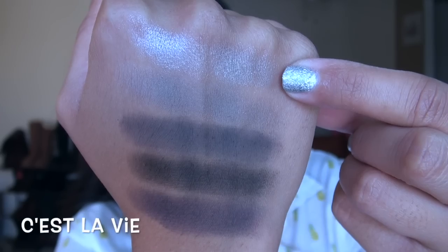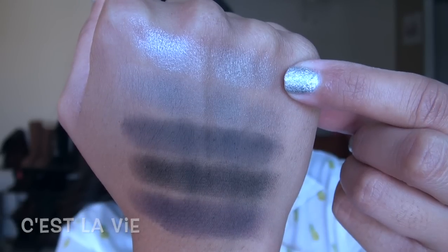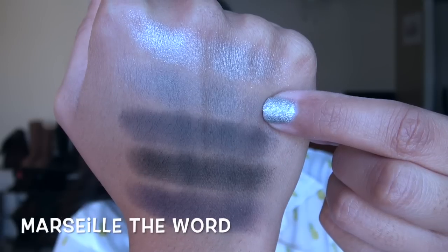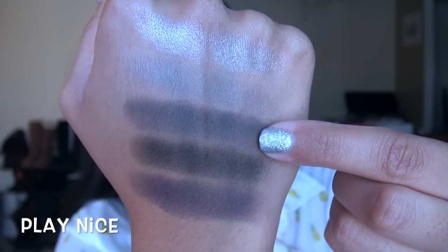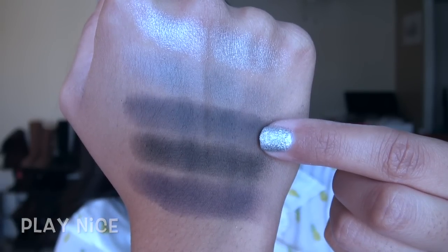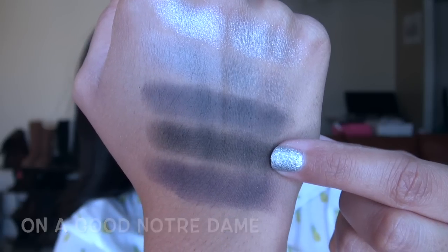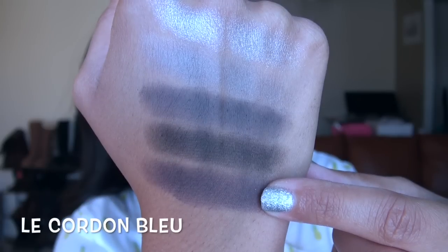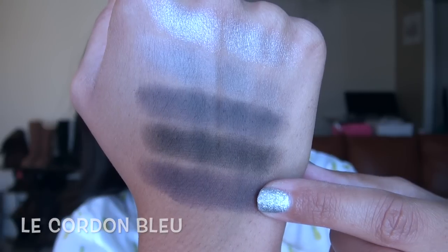For the last row: first a very metallic, almost glittery silver; then a slightly metallic gray; then almost a bluey charcoal gray matte; then a true charcoal matte black; and lastly a matte, almost cobalt purple — a really unique color in the palette.